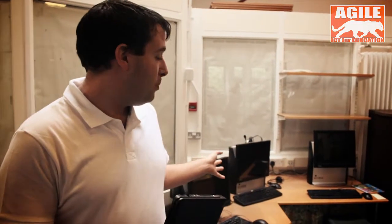We also have small pods of computers around the school so that children can access the computer during lessons and again at lunchtime or after school.